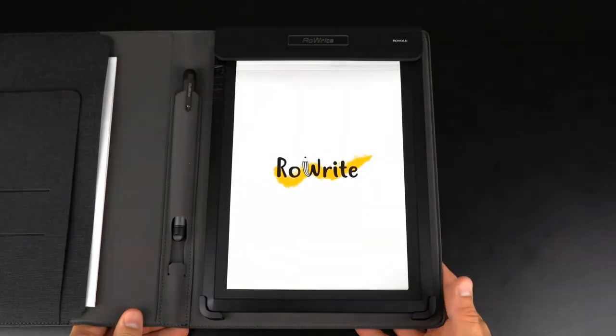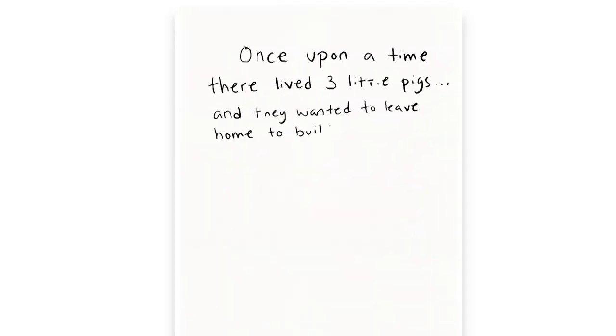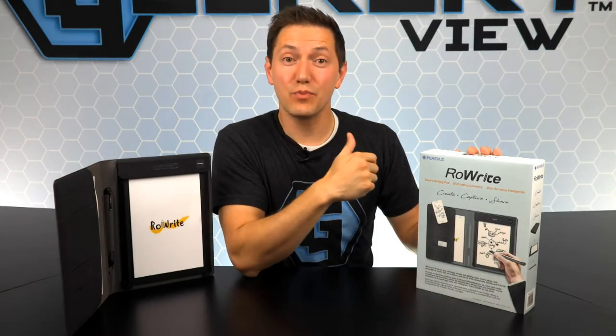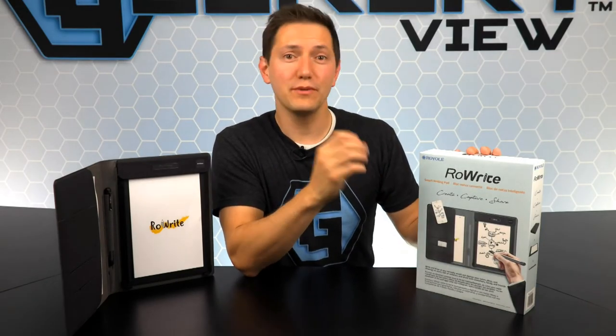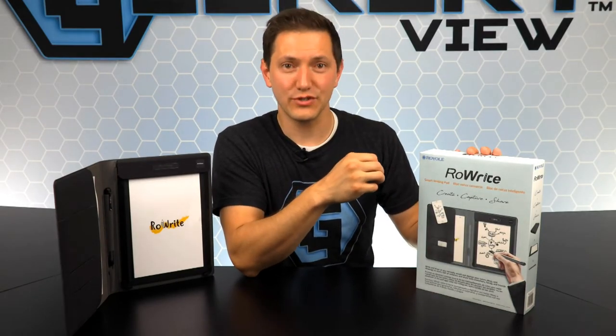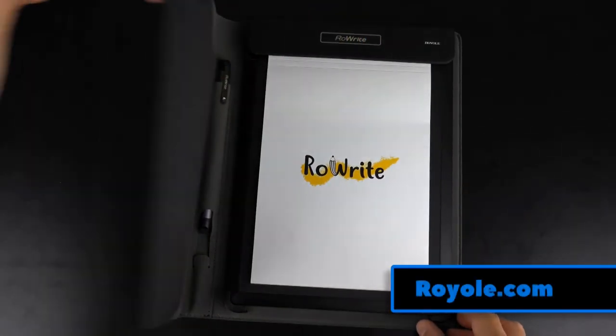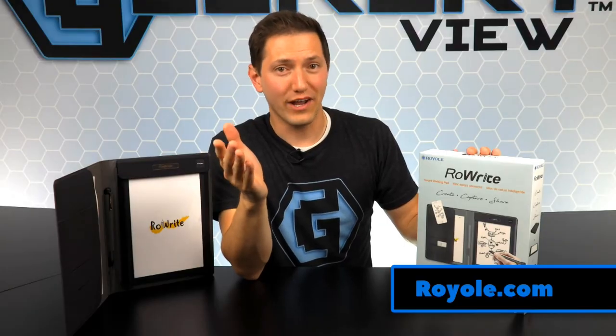No matter who you are or what situation you're in, the RoweWrite smart writing pad is sure to be the perfect solution for your needs. And now it's time for the giveaway! To win this brand new RoweWrite from Royal, simply log on to our social sites and enter the giveaway. Like, comment, share, and remember to tag all of your tech friends. If you don't win the giveaway, you can still order one from Royal.com.